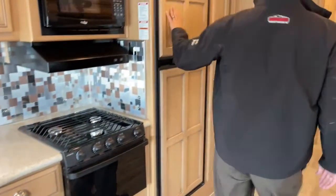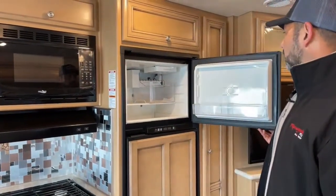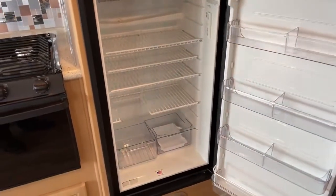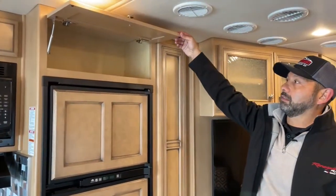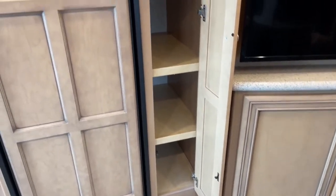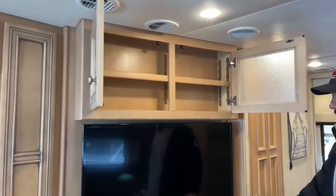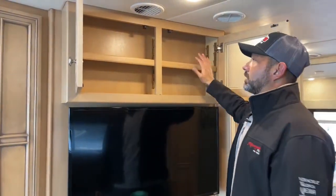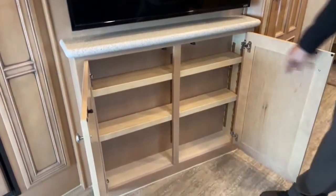The refrigerator is a dual-mode unit running off either electric or propane, with a freezer and ice maker up top. Moving up to a Bay Star from a Class C, you'll notice a much larger refrigerator with more room for groceries, plus a really nice-size pantry. The entertainment setup includes a TV with plenty of overhead storage for video games, DVDs, and movies, plus more storage with adjustable shelves below.